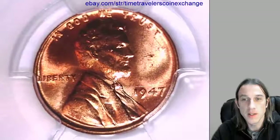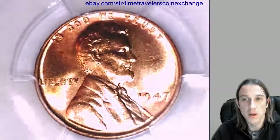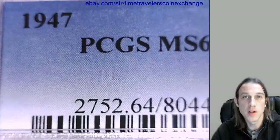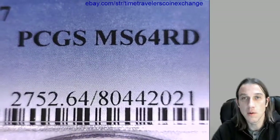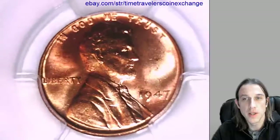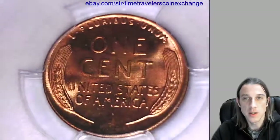Here we have a 1947 P Lincoln wheat cent. It's from the Philadelphia Mint and it's a business strike coin. This one has been graded by PCGS and they graded it Mint State 64 red. We can take a look at the front of Lincoln here and let's flip it over and check out the mint luster on the reverse.